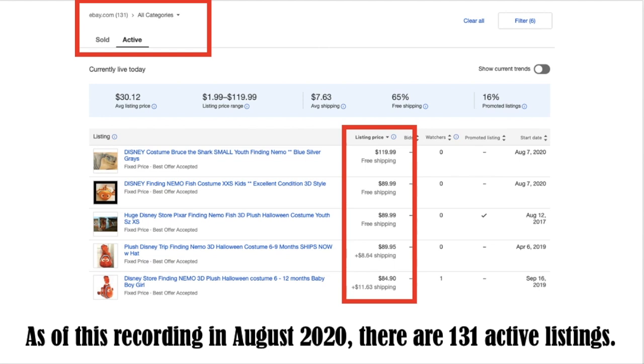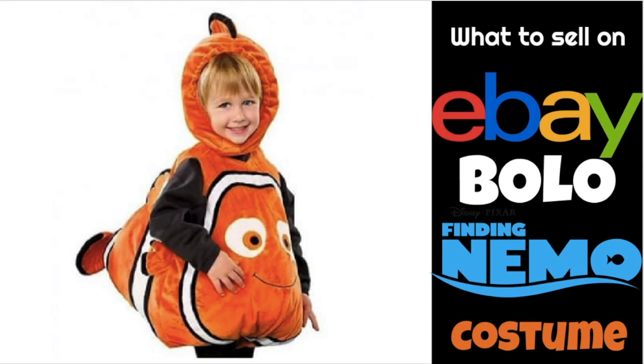Now, active listings: this video is being made in August of 2020 and there are 131 active listings — still plenty to choose from. As Halloween gets closer, I predict we'll see more of these put up for sale. The prime time to sell costumes is September and October. Bottom line: your BOLO is the Finding Nemo costume, children's or adult sizes. Keep an eye out for that and happy hunting. Thanks for watching and have a profitable and productive day on eBay.